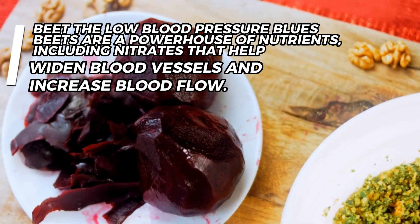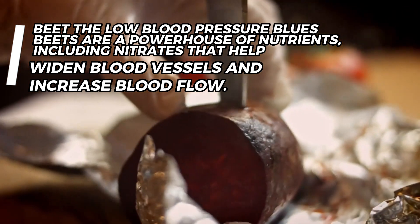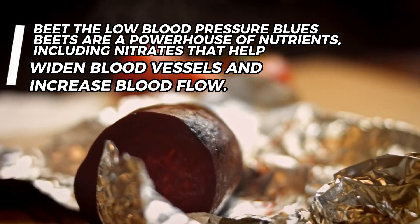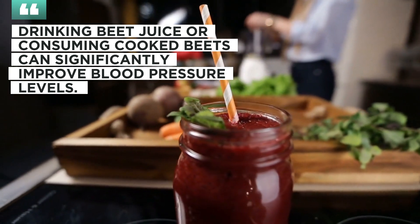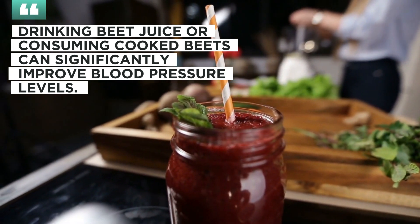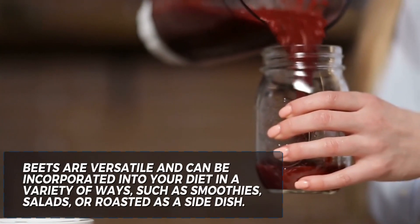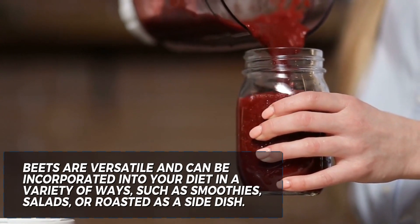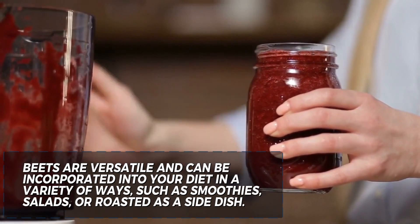3. Beat the low blood pressure blues with beets. Beets are a powerhouse of nutrients, including nitrates that help widen blood vessels and increase blood flow. Drinking beet juice or consuming cooked beets can significantly improve blood pressure levels. Beets are versatile and can be incorporated into your diet in a variety of ways, such as smoothies, salads, or roasted as a side dish.